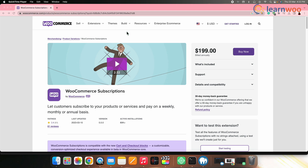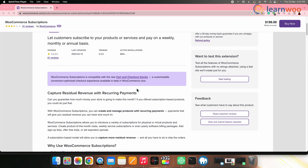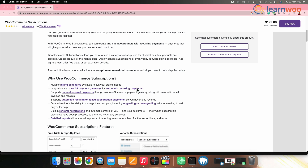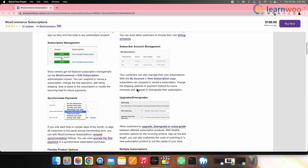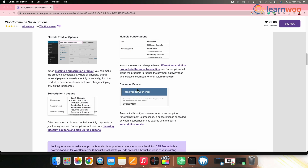At number one we have WooCommerce Subscriptions. This is a comprehensive subscription management plugin that allows you to sell physical and digital products and services on a recurring basis. It comes with a variety of features like customizable subscription plans, automatic payments and renewals, prorated payments, free trials, and much more. You can also use it to create membership plans and offer discounts to subscribers.